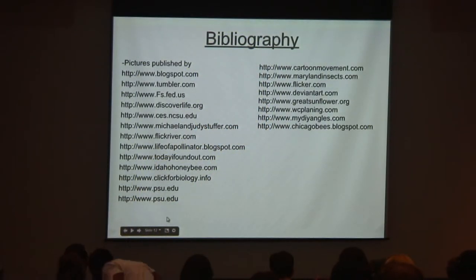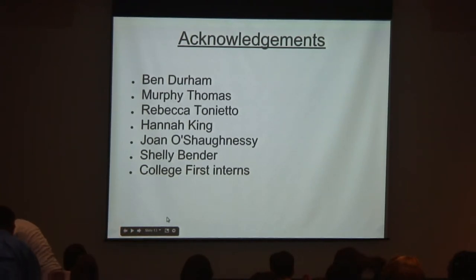I would like to thank Ben Durham and Murphy Thomas for being great instructors and helping me with my PowerPoint presentation, and for showing me different things I'd never known before in the classroom. I also really want to thank Rebecca Tonietto and Hannah King for taking the time out of their busy schedules as two college students working on two different degrees to help me with my project. And I want to thank Jonah Saganessi for giving me a plot in the Botanic Garden to work in — without her I wouldn't have had any of my own data — and Shelley Bender for giving me the opportunity to be here at the Botanic Garden.